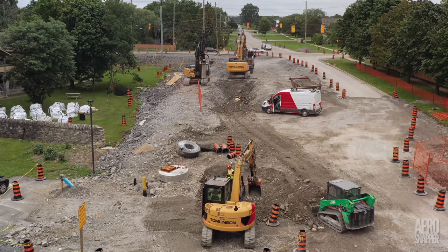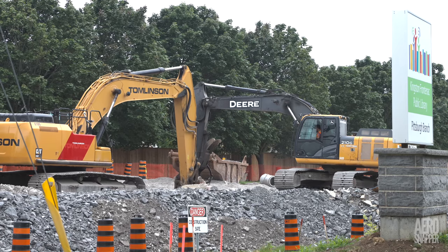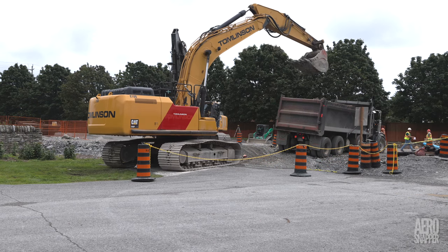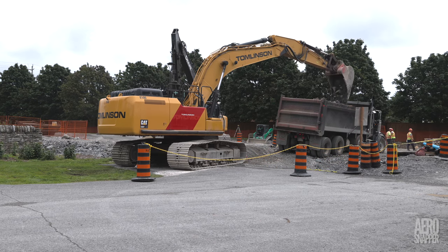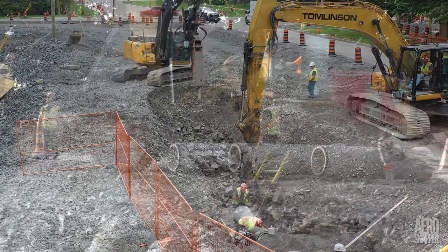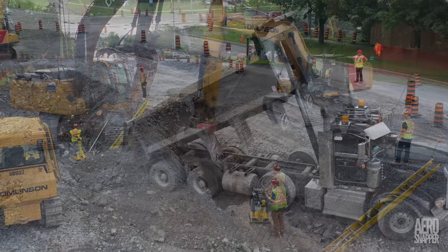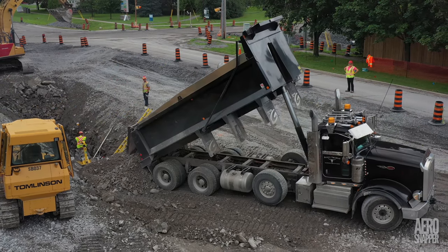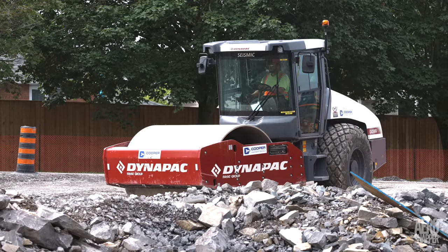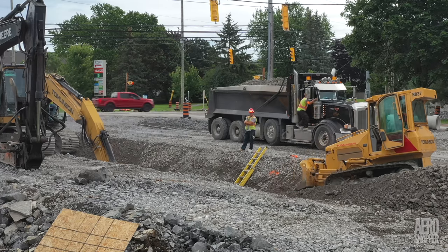Closer to Highway 15 on the east side, the Tomlinson team has been engaged in a machine-intensive battle with the local limestone. Once the rock is broken up, it's excavated and then trucked away to another part of the site. Once pipes and ducts are laid and connected, a layer of gravel is laid, and then the spoil is returned to pack the hole. The whole process is rounded off by the application of a bulldozer, followed by a compactor. The team is expert and the process has been repeated several times.